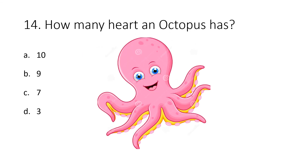Question 14. How many hearts does an octopus have? Option A: 10. Option B: 9. Option C: 7. Option D: 3. The correct answer is 3. Octopus has 3 hearts.